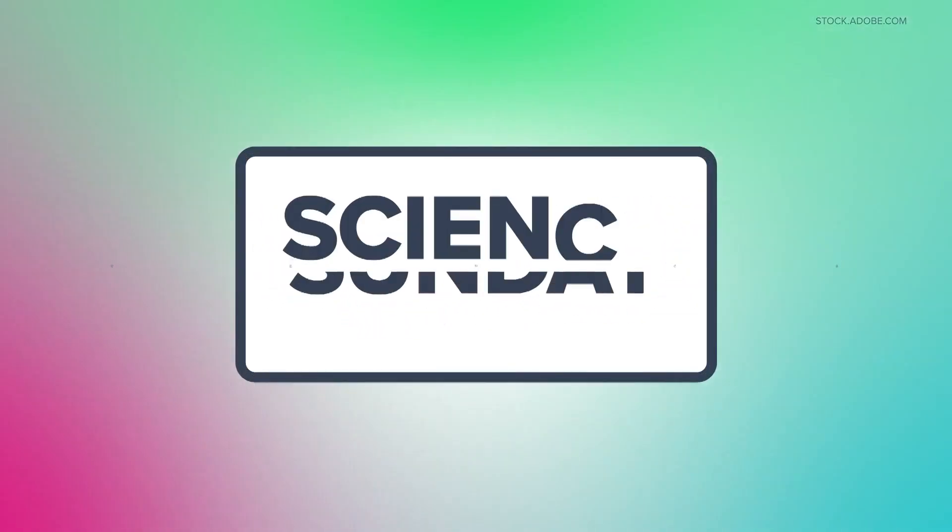Hi everybody. We are back for Science Sunday and I have a very special guest. It is Dr. Sharon Jones with Dottie Rose Foundation. Thanks for being with us, Dr. Jones. Thank you so much for having me. I'm really excited to be here with you.